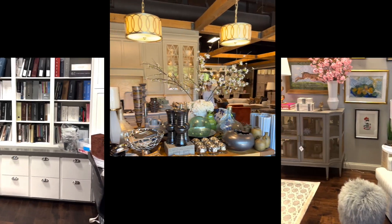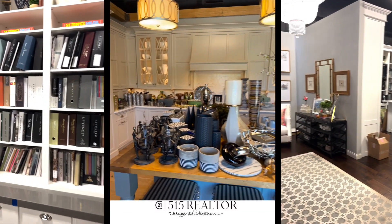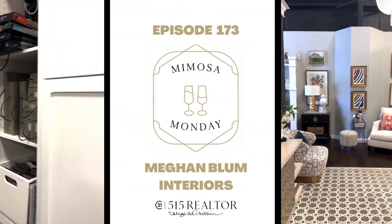Happy Mimosa Monday! This is episode 173 and we are standing in the showroom at Megan Bloom Interiors and we've got Megan here to talk to you about her business. Hi guys!